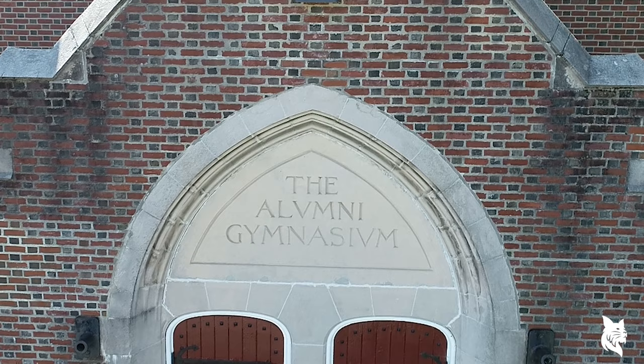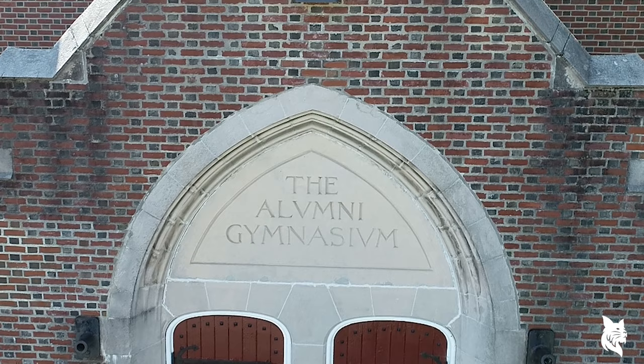We finish this virtual tour right where we started, outside Alumni Gym. For more on Bates Athletics, make sure you visit GoBatesBobcats.com. And for more information on how to apply, head to Bates.edu/admission. Thank you so much for joining us, and remember — it's always a great day to be a Bobcat.